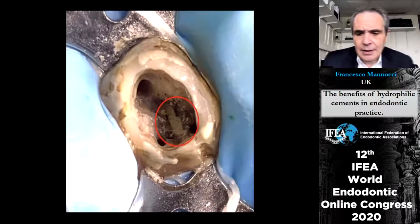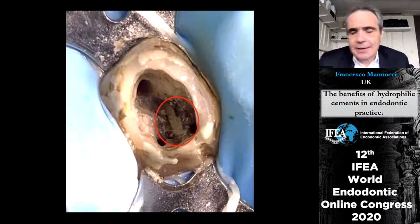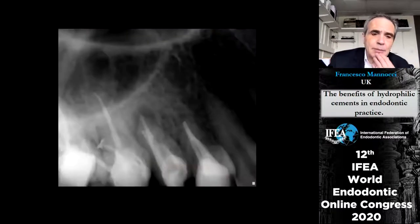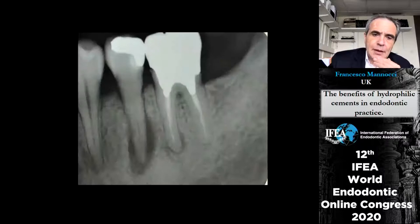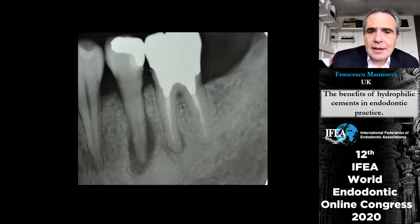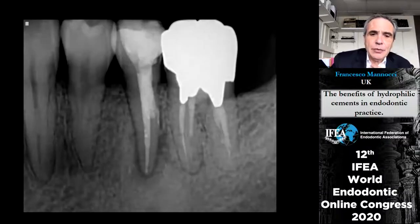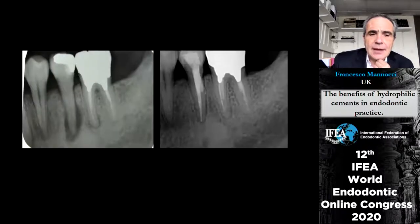Before calcium silicate cements we were not entirely unable to repair perforations, but the key difference is that repairs using calcium silicate cements are much more reproducible — we tend to obtain good results more or less every time. Previously with glass ionomers or other materials it was less predictable. Here is another example: a perforation made while trying to find a slightly calcified canal, then filling of the perforation and the canal, with the result at two years.